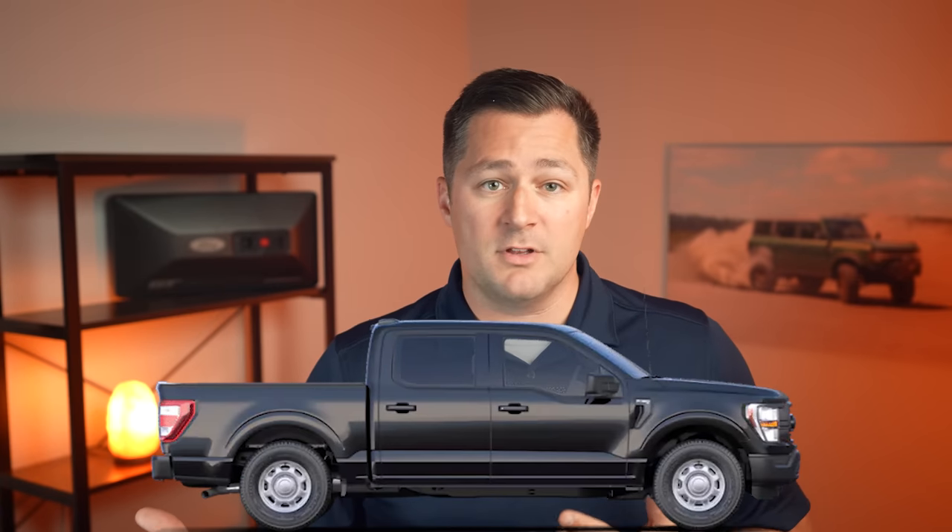Before we jump into the trim levels themselves and what features come with them, let's talk about the XL package, or trim level. The XL package is, quote unquote, the work truck of the trim levels. It's really available in three different cab configurations, like most of the F-150s are available in.